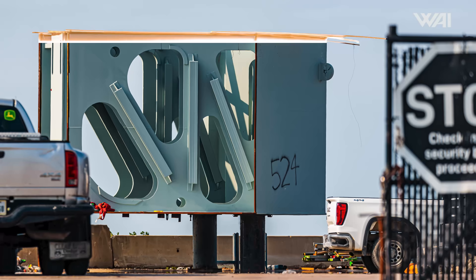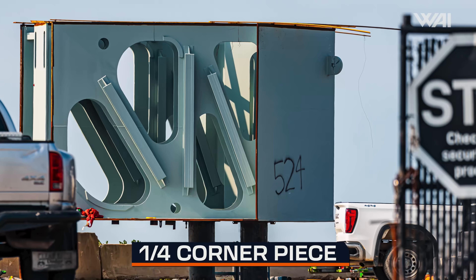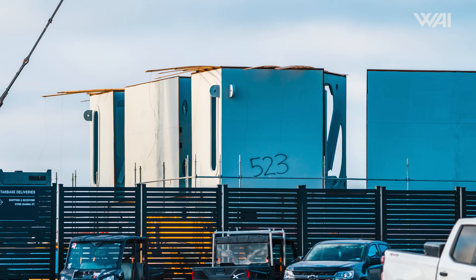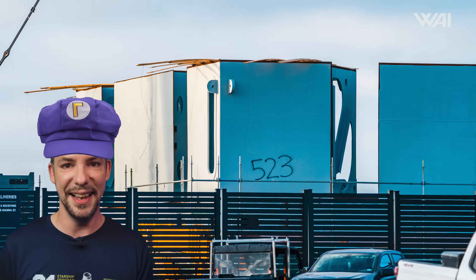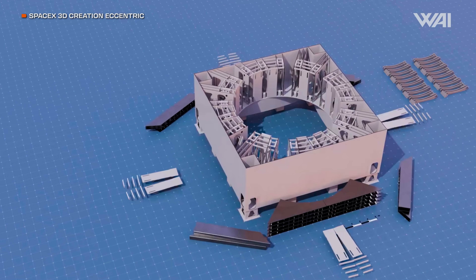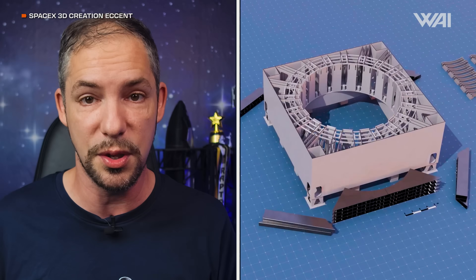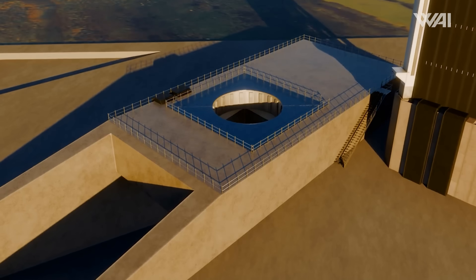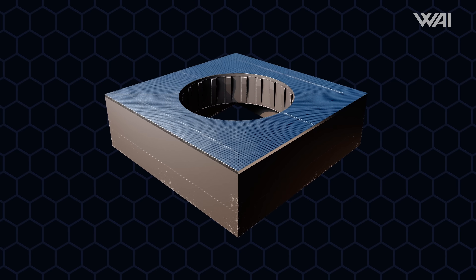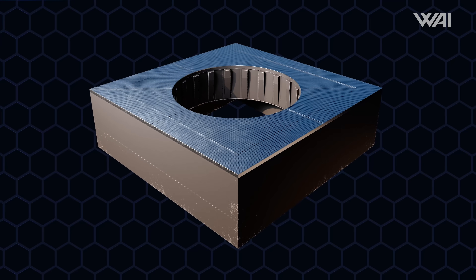The last time we looked at this launch mount, it had just received the four corner pieces. After the last two side pieces were rolled in, installation began as well. SpaceX wasted no time, and the final major piece of the second segment was placed into position on the night of the 12th. There is still a small gap between sections, but this should be filled in easily. With the main structure now complete, teams will be able to install most of the internal hardware, including the hold-down clamps, internal piping, and the water-cooled launch deck to protect it.